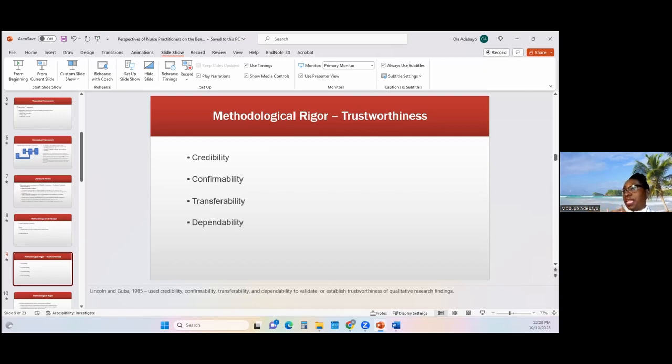With regards to confirmability, I was able to confirm that the themes extracted from the nurse practitioners' responses aligned with the Theory Acceptance Model constructs. The reports of the analysis were shared with the nurse practitioner gatekeeper for member checking — I went back and shared the reports so they could confirm that what I had interpreted was exactly their responses or their views. I was also able to get my peers to provide debriefing and peer reviews, and their contributions to the drafts of the reports before I finalized the report.